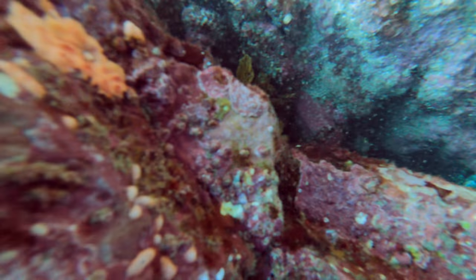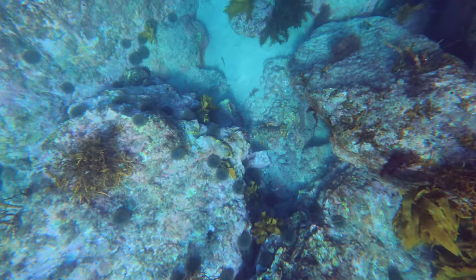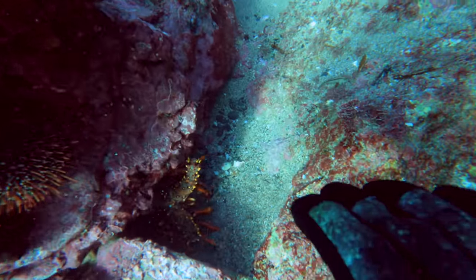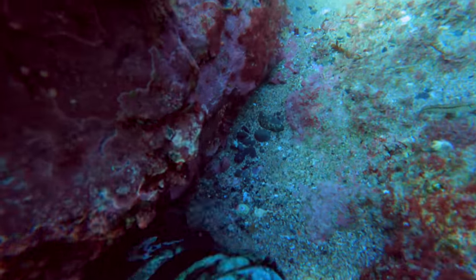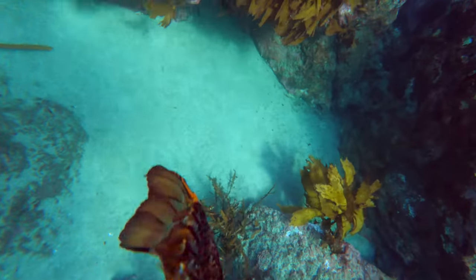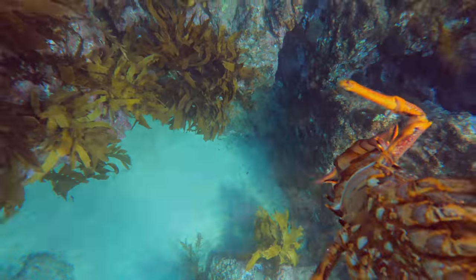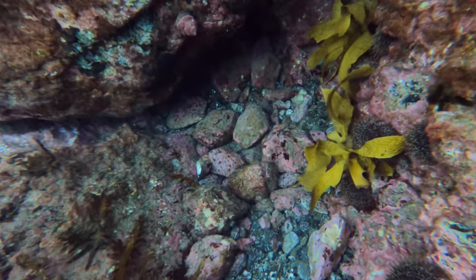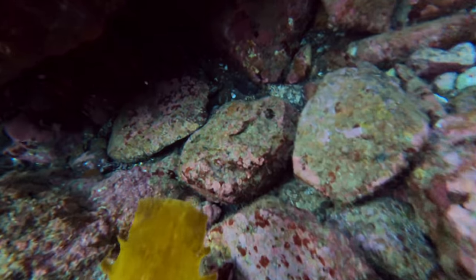I managed to eventually wrestle this one up and head back to the surface but I actually dropped it on the way back. Here it is running along the bottom so I'm quickly racing back down to try and grab it. This spot's even shallower - maybe only about two meters of water.